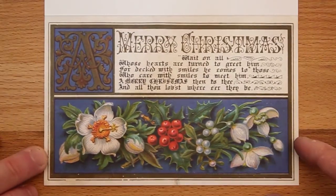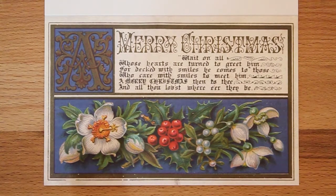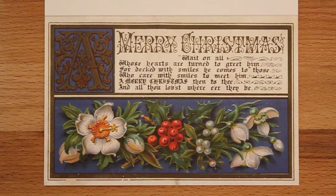For the second of our 19th century cards we stay with a floral theme. At the bottom of this card is a lovely little display of winter flowers and winter colour — a sprig of holly, some mistletoe and some snowdrops. Above that is a little Gothic revival inscription: 'Wait on all whose hearts are turned to greet him, for decked with smiles he comes to those who care with smiles to meet him. A Merry Christmas then to thee, and all thou lovest, where'er they be.'